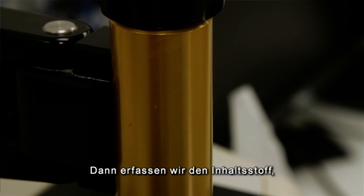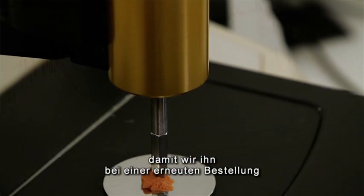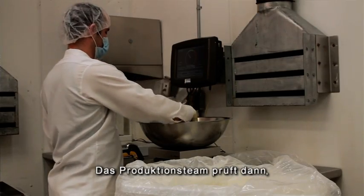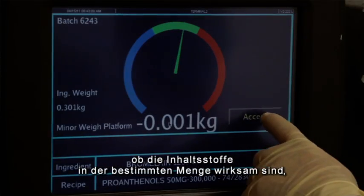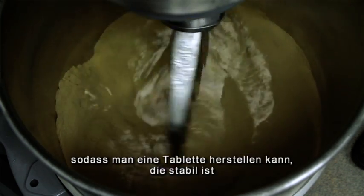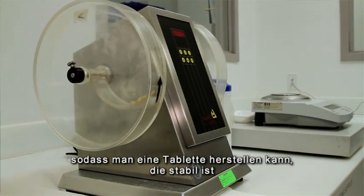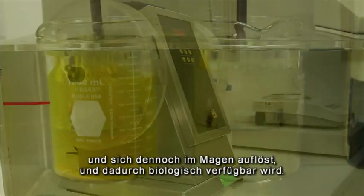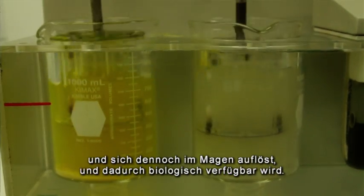We then fingerprint that ingredient, and we will be able to tell whenever we order it again if it's exactly the same. Then the production team takes those raw materials in the proportions that we've specified and sees if it will actually work physically to blend together and form a tablet that will stick together in the bottle, yet dissolve easily in your stomach and be highly bioavailable in your body.